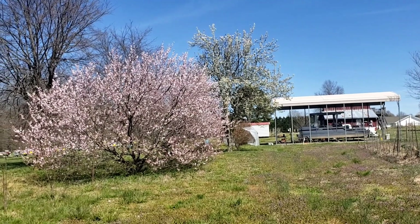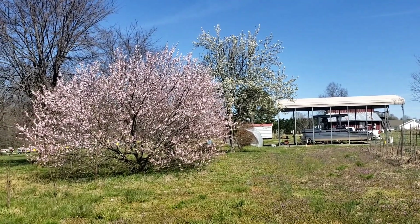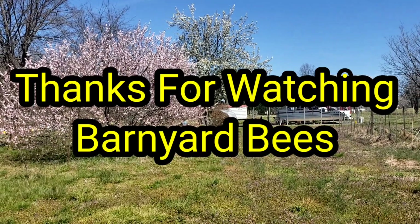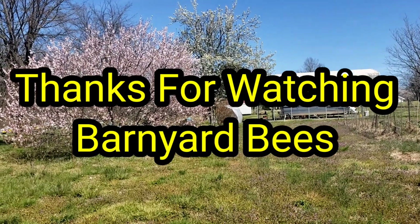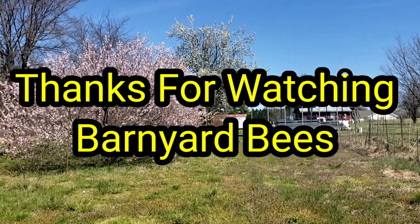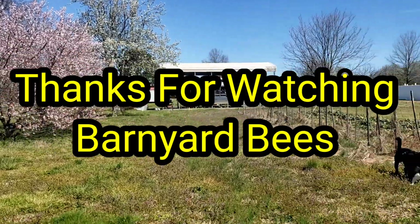Don't forget folks, we're trying to help the new beekeeper or anyone that needs help with beekeeping. We've got a lot of beekeeping supplies, nukes, and packages at barnyardbees.com. Check us out, help spread our videos, please like and subscribe. Thanks for watching.